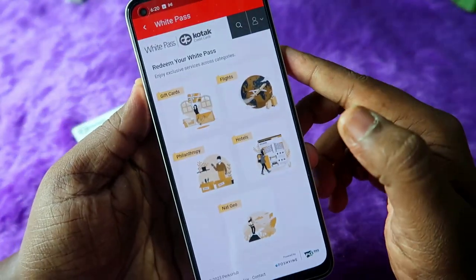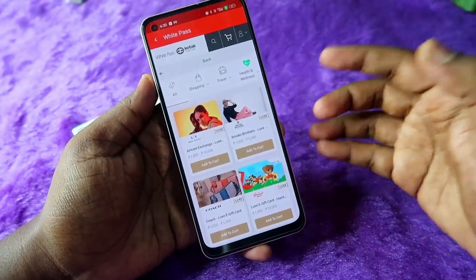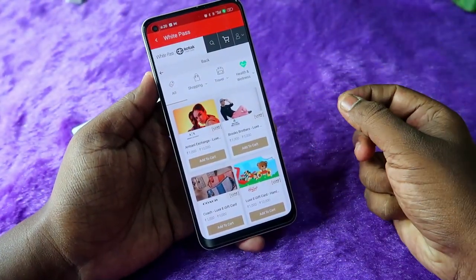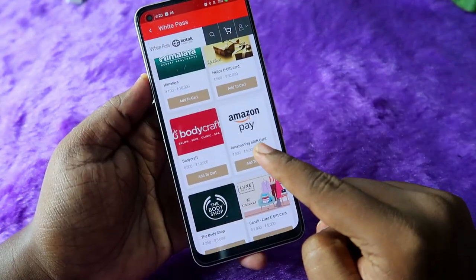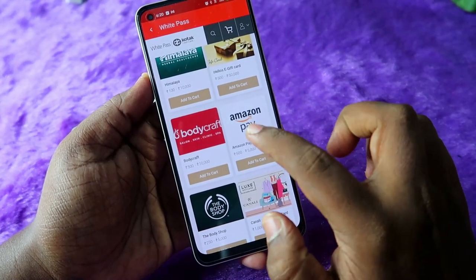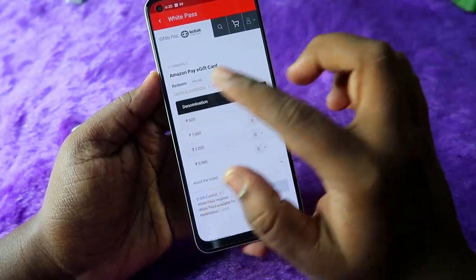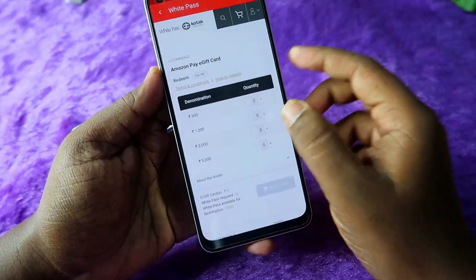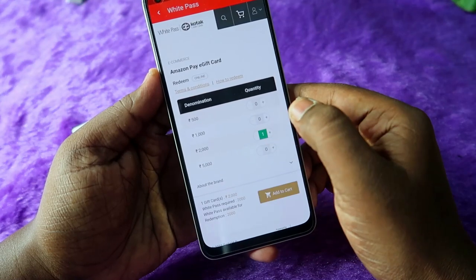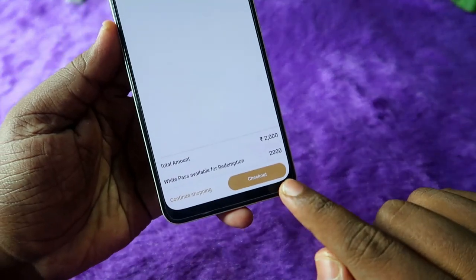Now you can see the gift cards section. If you are an online shopper, you can get an Amazon gift voucher. Click on 'Gift Cards' and scroll down — here you can see the Amazon Pay gift voucher. Click on it, and you will see the available values. Based on your White Pass value, choose the amount. I am going to choose the 2,000 rupees option with one quantity, then click 'Add to Cart.'